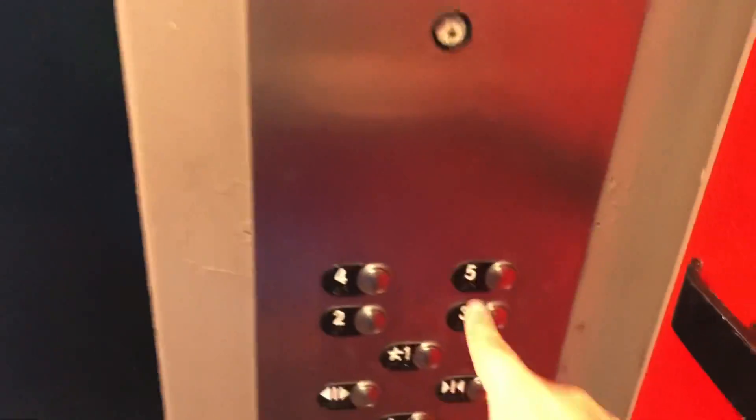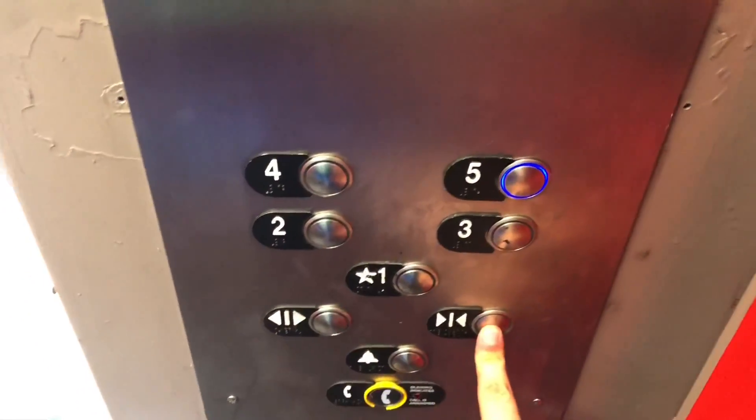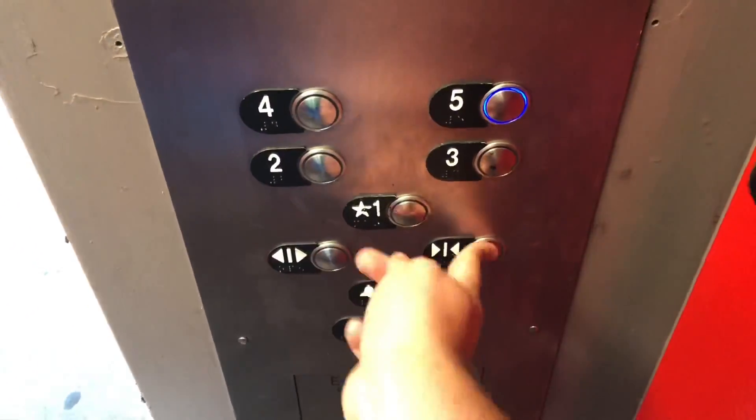Here we are. Now we'll take one more ride up to five. The door close button does not work.